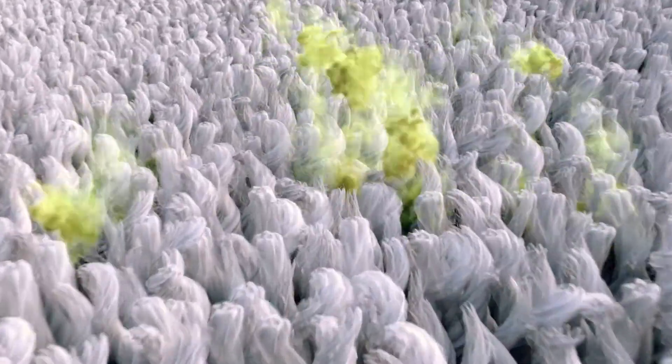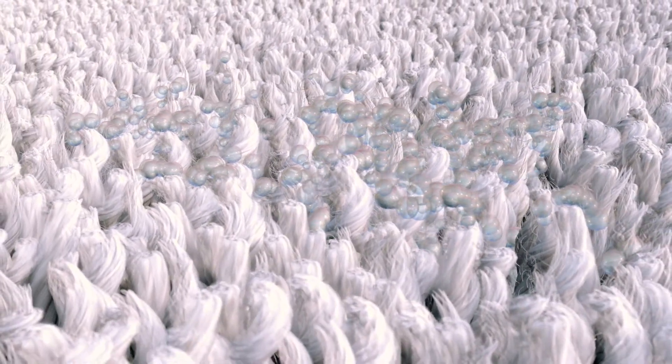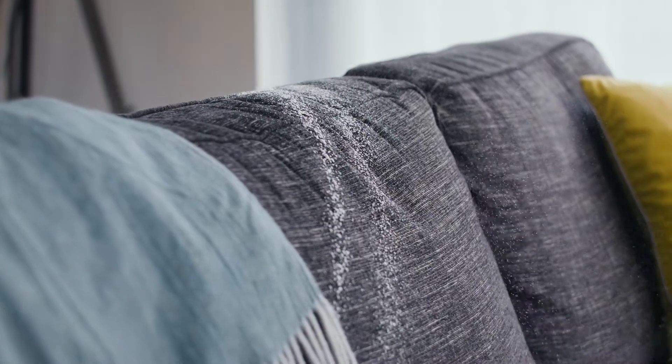The Carpet Fresh formula penetrates deep down into the fibers, eliminating all trapped odors for good. It dries quickly without needing to vacuum, and you can even use it on your upholstery.